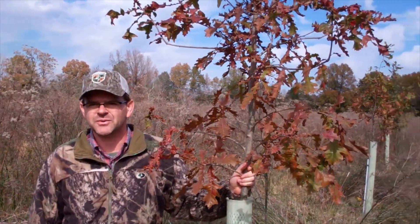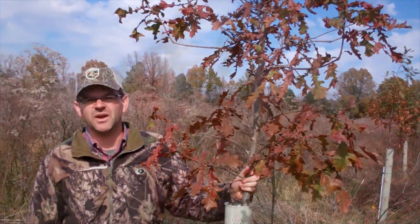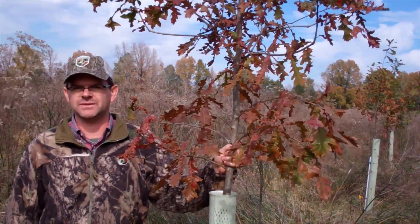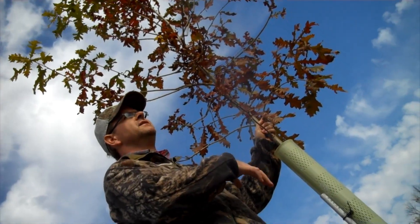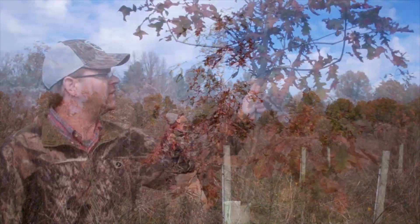Hey guys, Dudley from Native Nurseries here. We're going to check this tree out that we looked at over a year ago, probably in July, and it was head high then. This is at the end of its third growing season from an acorn, and it's the end of the second growing season from being planted in the field. I just want you all to see how much growth this rapid mast seedling has put on in such a little time.